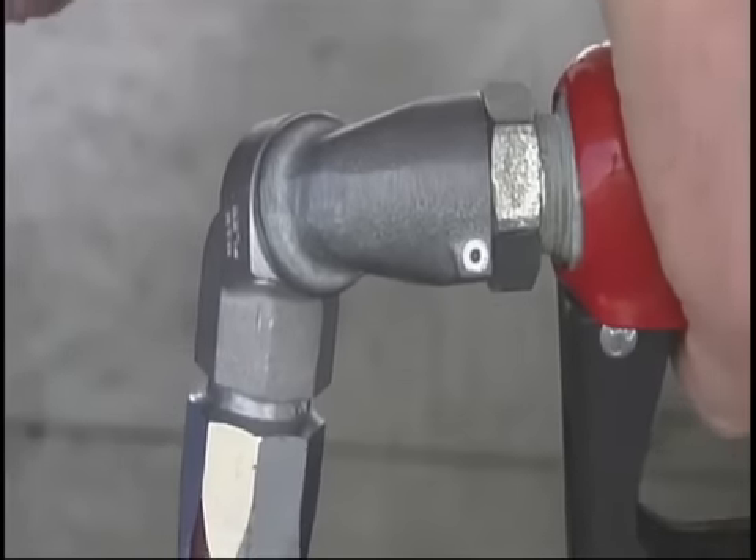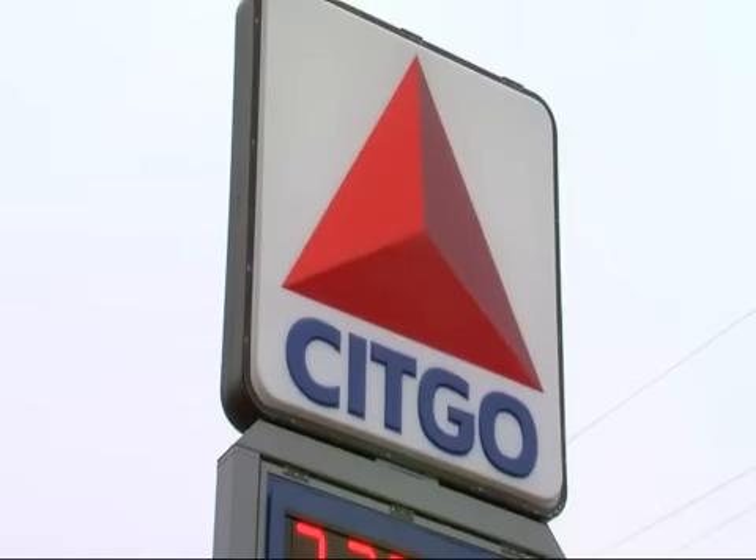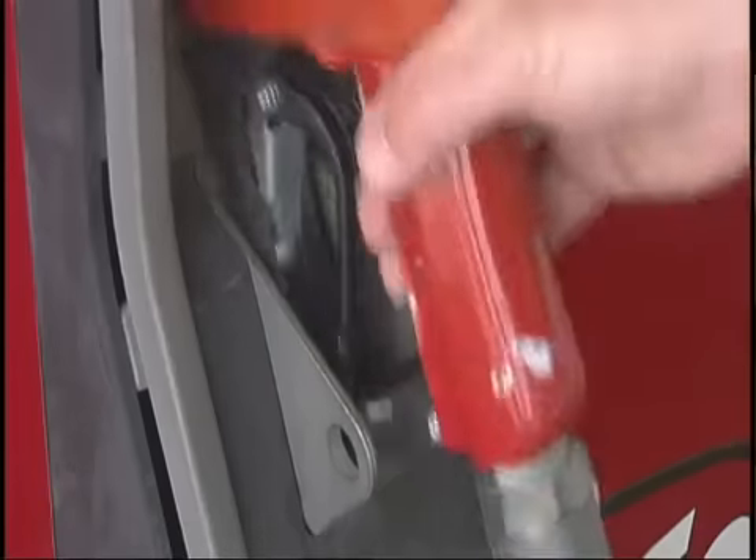So when hitting the road this summer, you might want to choose carefully which brand you fill up with — because there's certainly one thing we aren't choosing: the price at the pump. 'There's not a whole heck of a lot we can do about it. We're just gonna have to pay.'